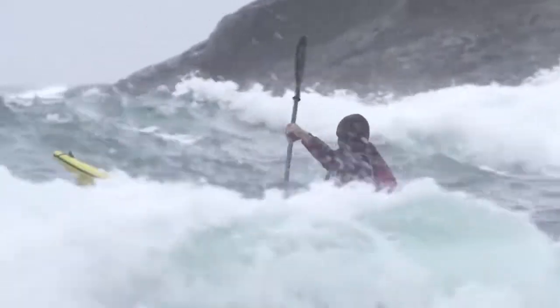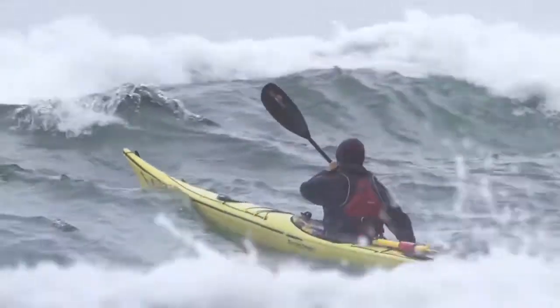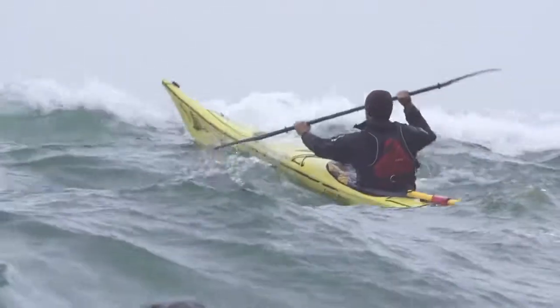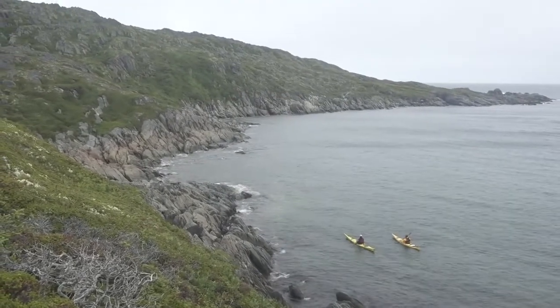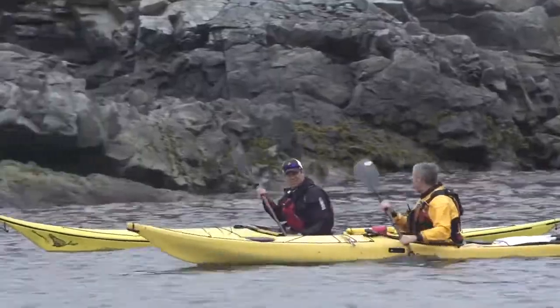Practicing good technique will also equip you to deal with unexpected and challenging water or weather conditions. In this video, we're going to look at a few simple ways to improve your paddling technique and make you more comfortable and safer on the water. The first thing we're going to look at is the proper sitting position in a kayak.